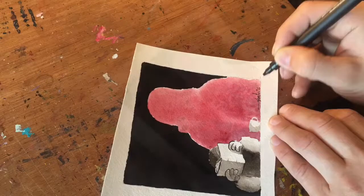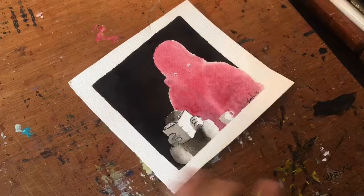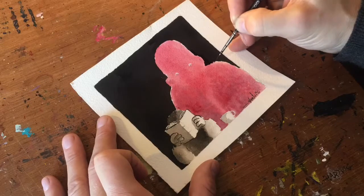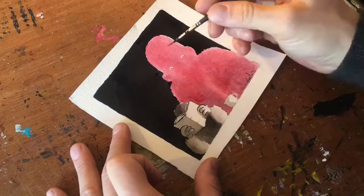The light is kind of dramatic, but I feel like the monster here looks very scared of something, and I don't feel like this is a scary drawing at all. And that is, I think, the finished result.